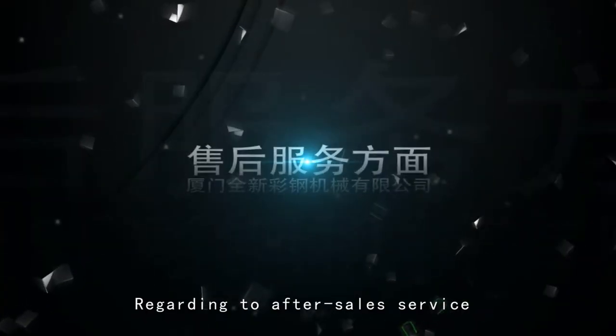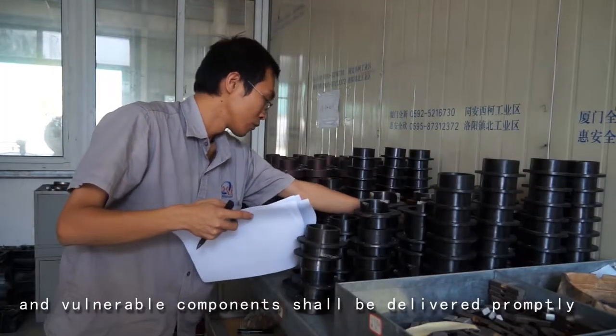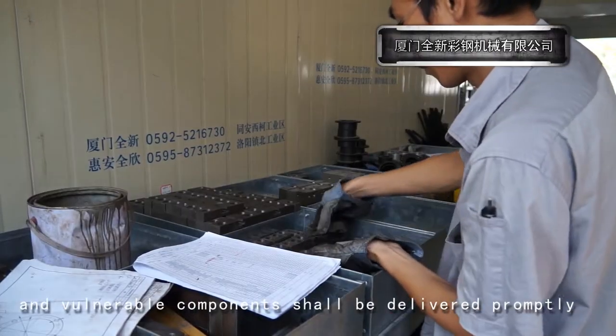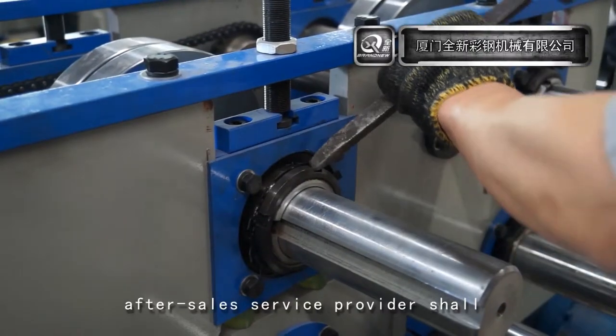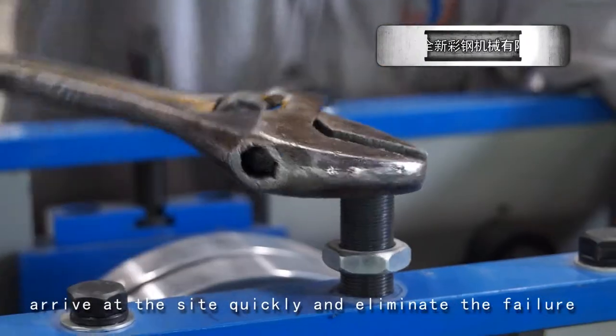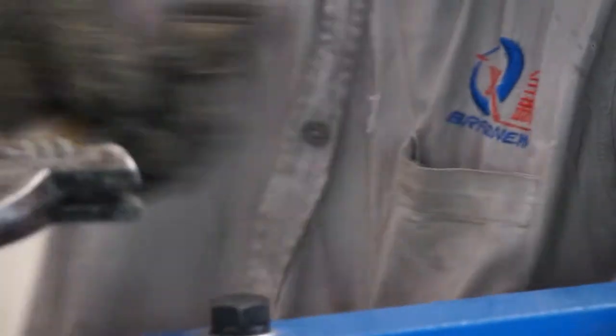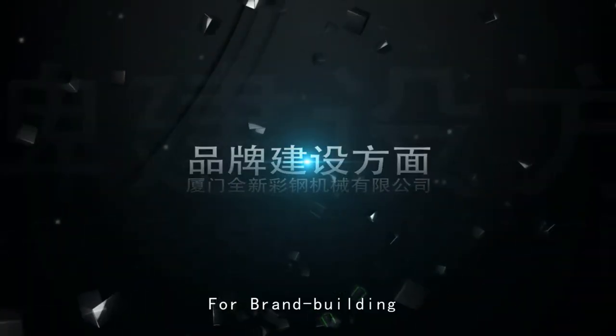Regarding after-sales service, failures shall be solved through communication by phone, and vulnerable components shall be delivered permanently under normal conditions. After-sales service providers shall arrive at the site quickly and eliminate failures to stabilize production in a short period as much as possible in emergencies.